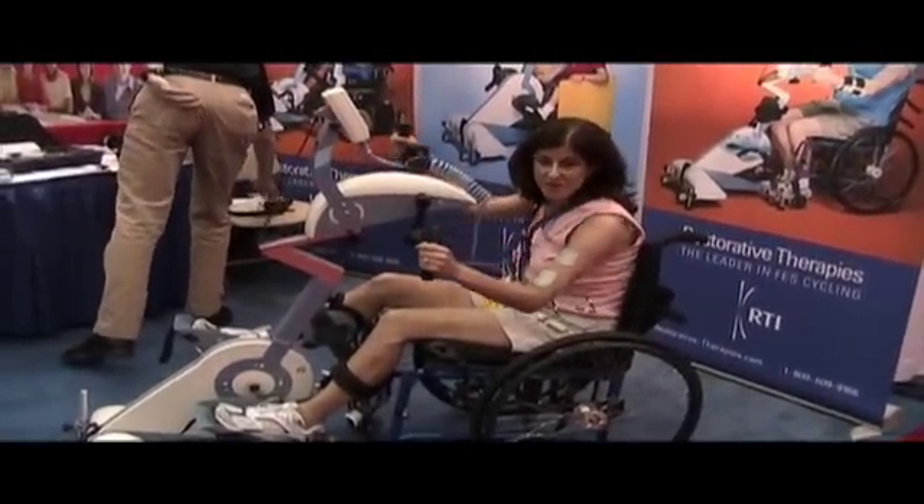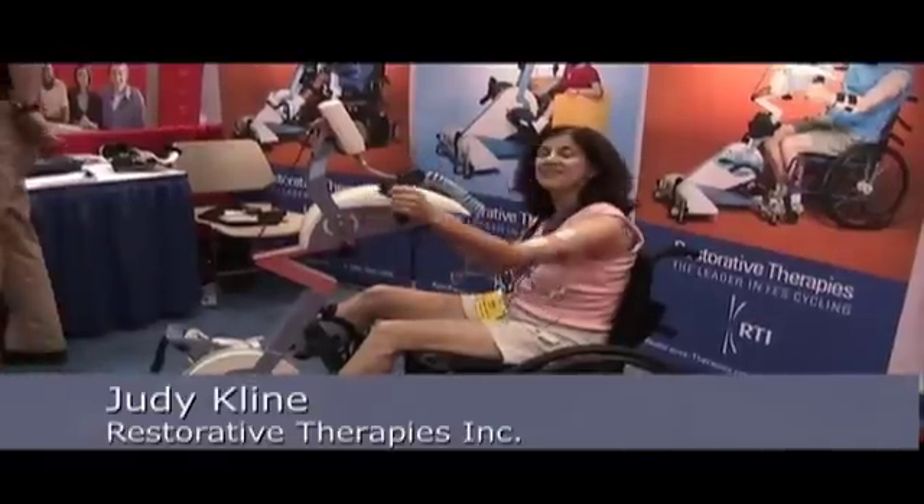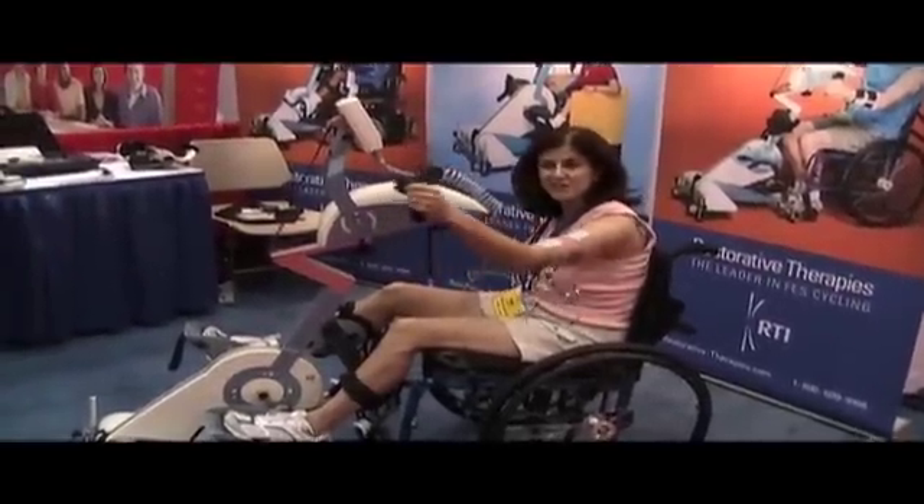Welcome to Restorative Therapies. We design and supply the world's leading FES cycle. FES stands for functional electrical stimulation.